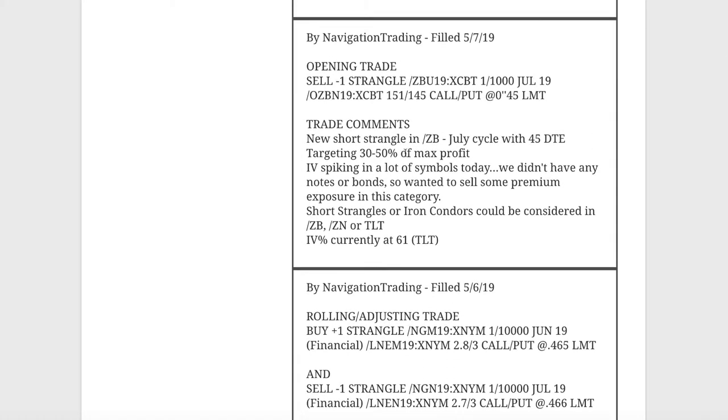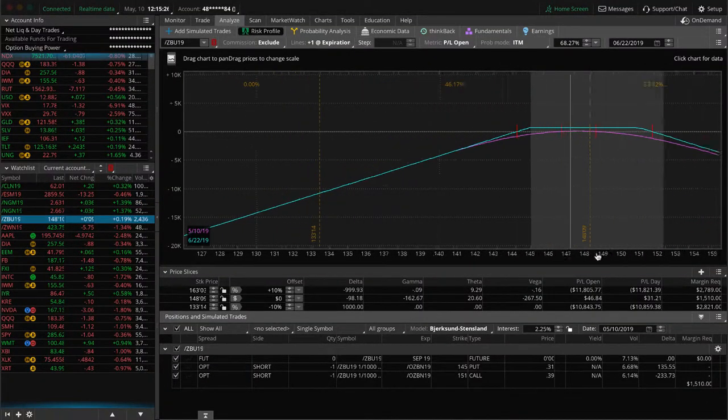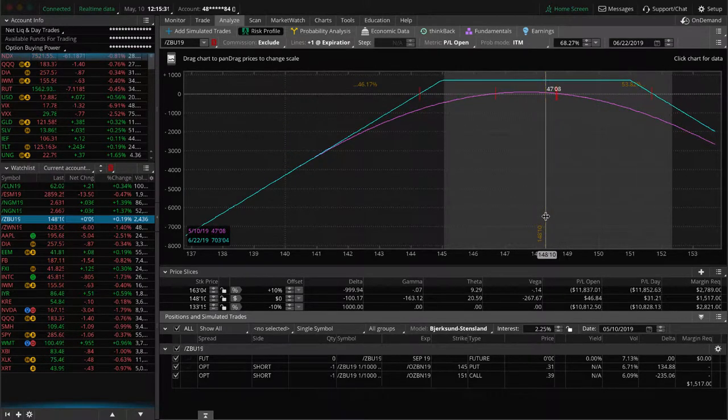Next trade was an opening trade in ZB. We've been out of bonds for a while because implied volatility has been low, but IV percentile popped up in TLT, so we sold some premium in ZB. As mentioned, you could look at short strangles or iron condors in notes, bonds, TLT, or the ETF — any of those is fine. We opted for ZB because of the leverage it provides. We're still pretty centered, not much profit, just playing the waiting game.